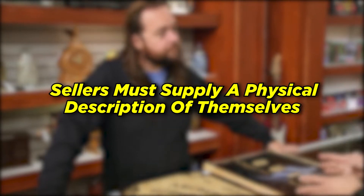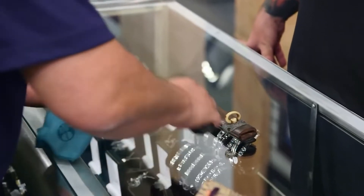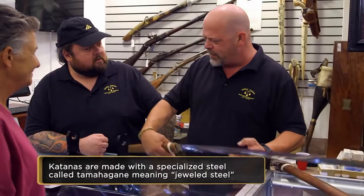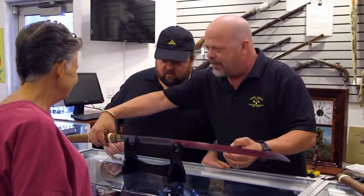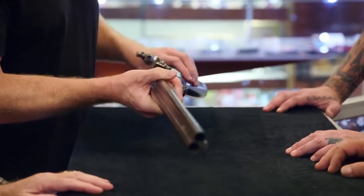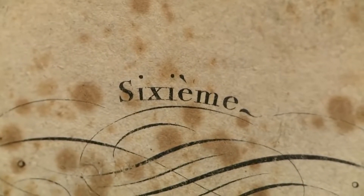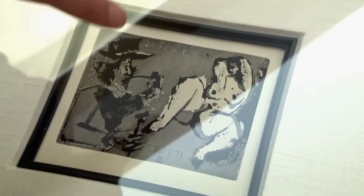Sellers must apply a physical description of themselves. This sounds like a very bizarre rule and one that might scare off some sellers, but the pawn shop is actually compelled by law to take down descriptions of the seller along with some of their basic information. This should be a normal process to anyone who has ever had any dealing in the pawn business, however it's always a little unnerving. They do this because they should have purchased false or stolen goods that can provide the authorities with descriptions of the offending party.